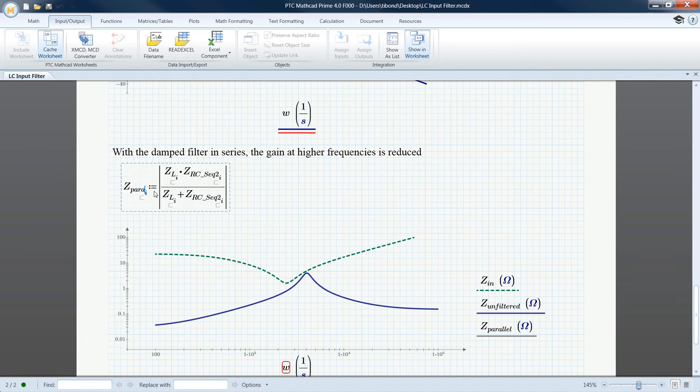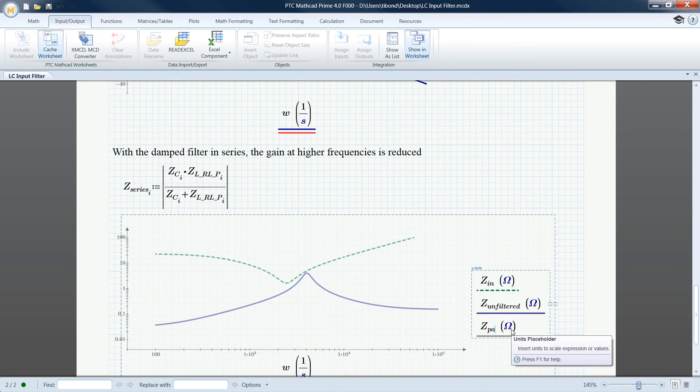Product requirements and timelines are constantly in flux. With PTC MathCAD Prime 4.0, you are ready to change course and speed at a moment's notice. Prime 4.0: Show. Solve. Secure.